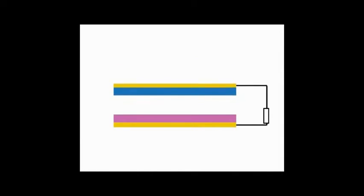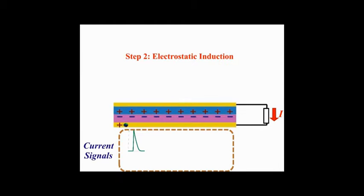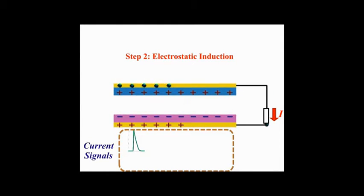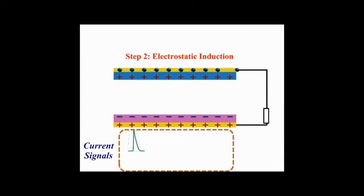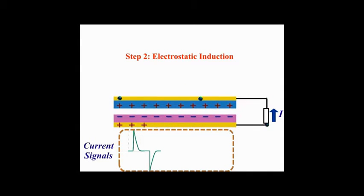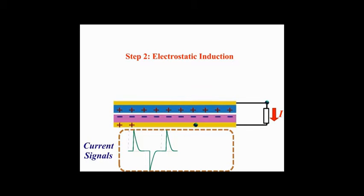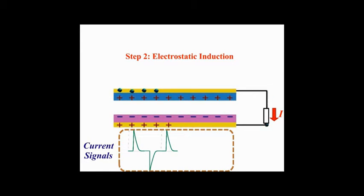This is the basic mechanism of triboelectric nanogenerator. When the two friction layers contacted, a triboelectric charge was generated on the surface of those friction layers. And then, if they were separated, the potential between those two layers will drive electrons flowing in the load circuit to screen the potential, and thus generate electrical power.